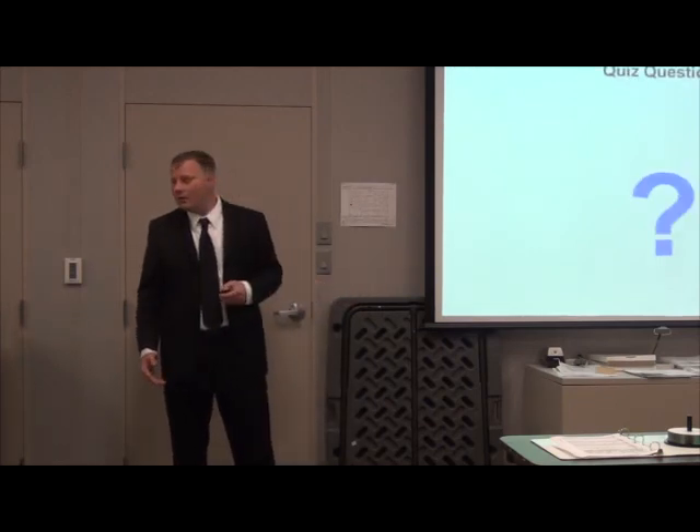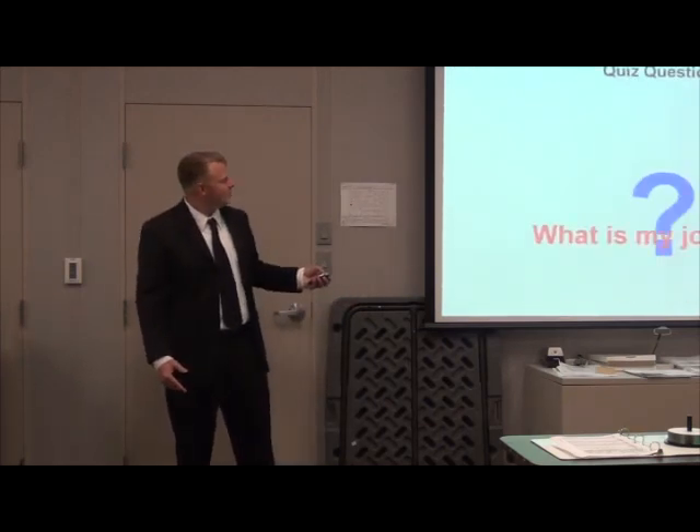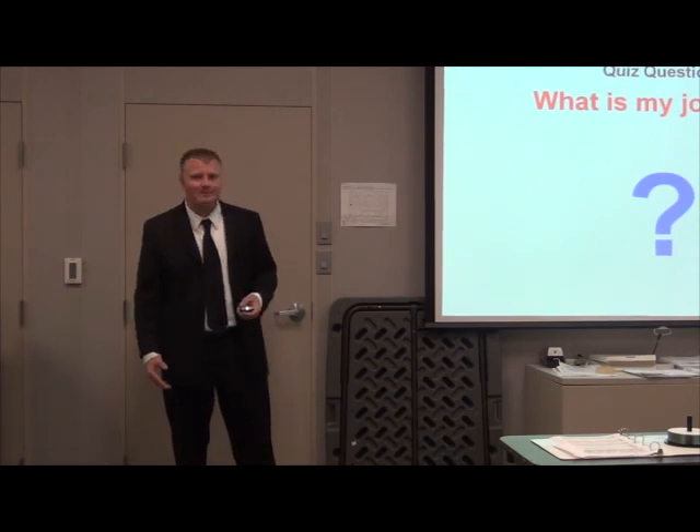Are you ready for the quiz question? What is my job title? You passed.